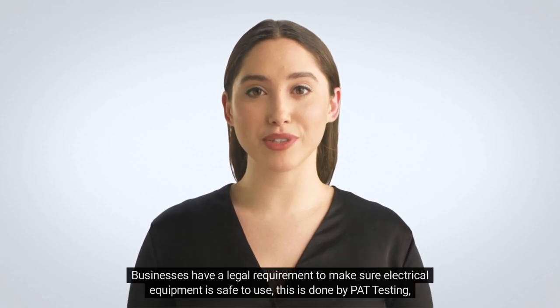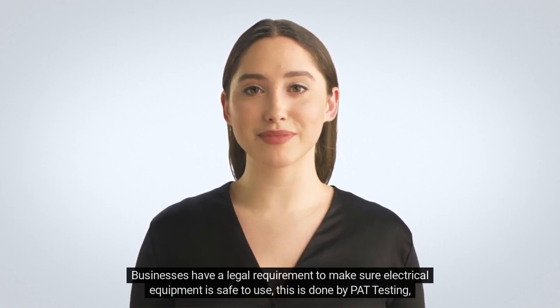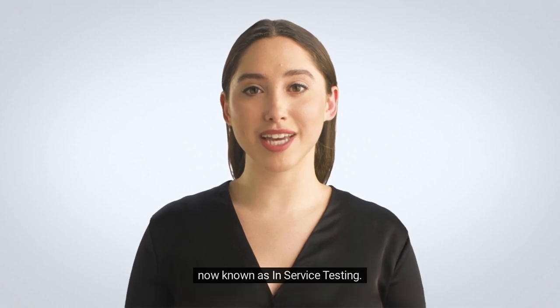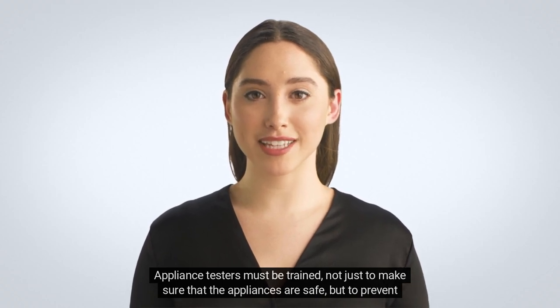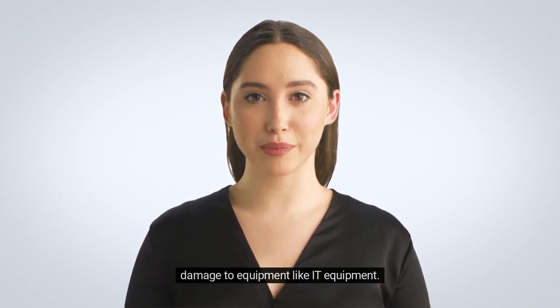Businesses have a legal requirement to make sure electrical equipment is safe to use. This is done by PAT testing, now known as in-service testing. Appliance testers must be trained, not just to make sure that the appliances are safe, but to prevent damage to equipment like IT equipment.